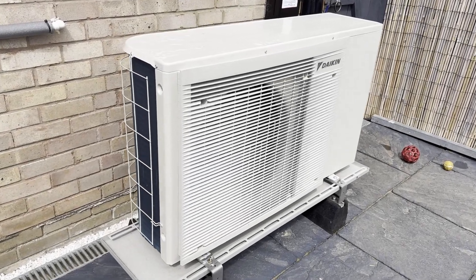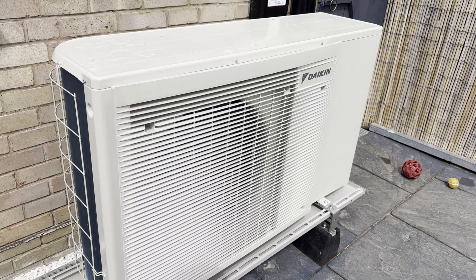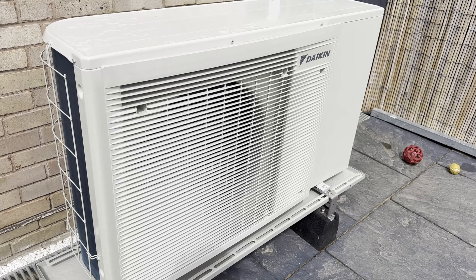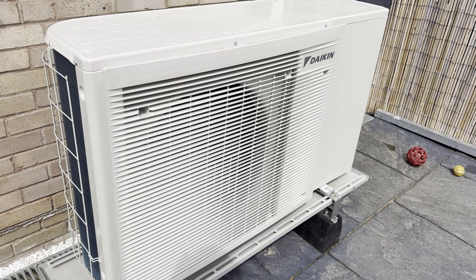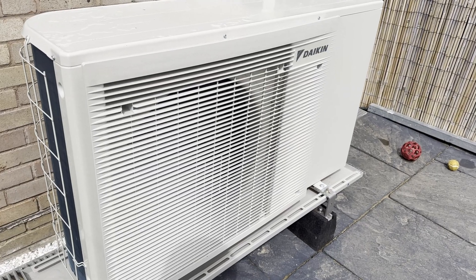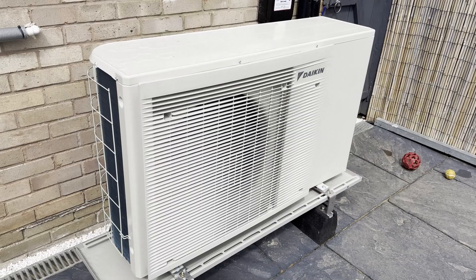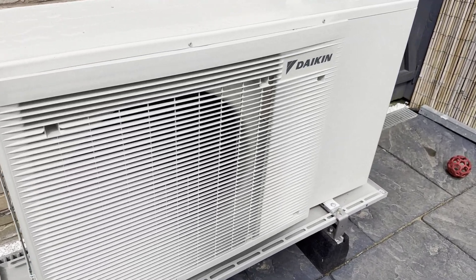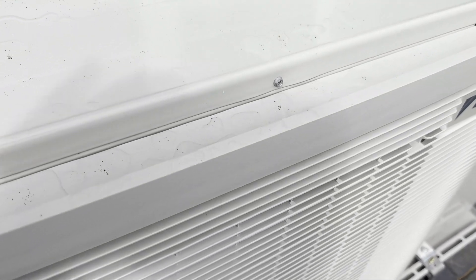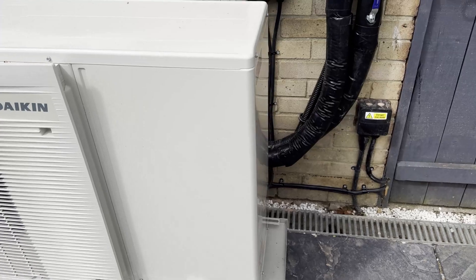The heat pump — actually good timing — I don't know if you can hear it, but it's actually getting the temperature in the house back up after the five hours of doors opening during the electrical work. It's actually running now. You can hardly hear it, it's just a slight wind sort of sound. From a distance you probably wouldn't even notice it.